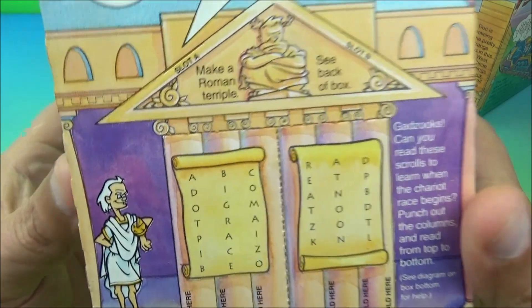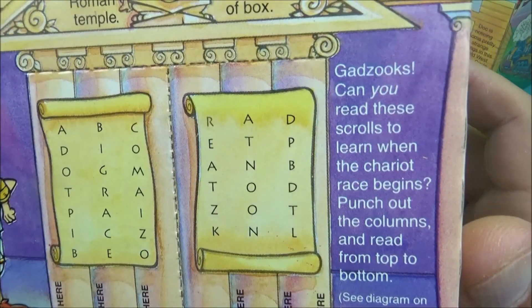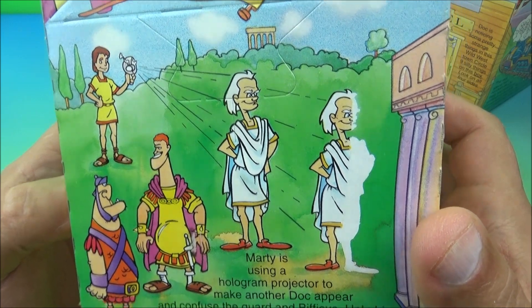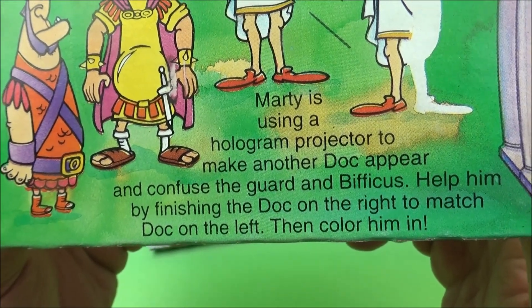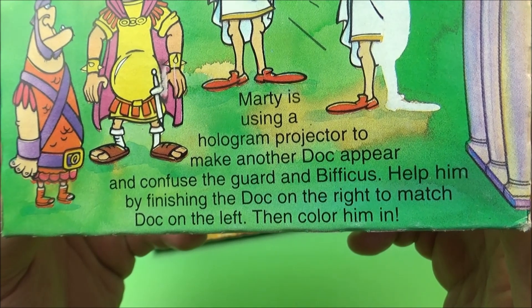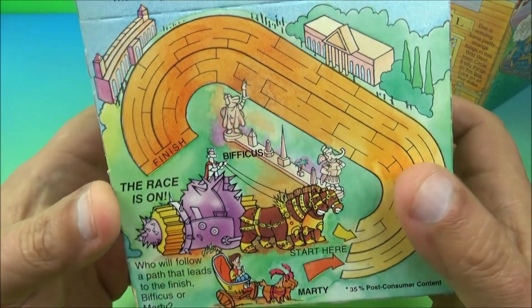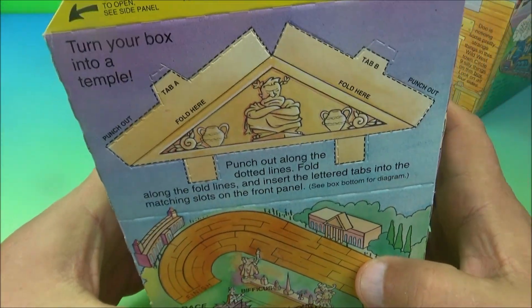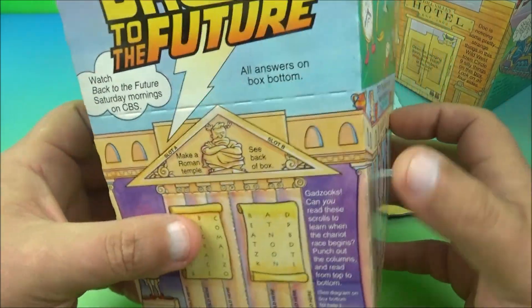The second happy meal box has Doc in what looks like Roman times. It reads: 'Marty's using a hologram projector to make another Doc appear and confuse the guards. Help finish the Doc on the right to match the Doc on the left and color them in.' There's also an old racetrack maze you can fill out. I love this stuff — lots of cool activities. This is a cool one. This whole set's a win!